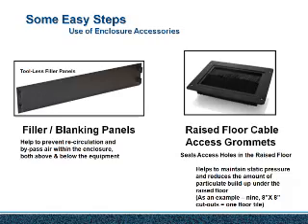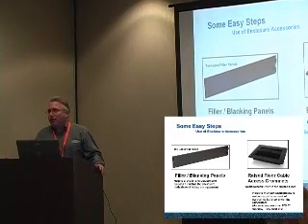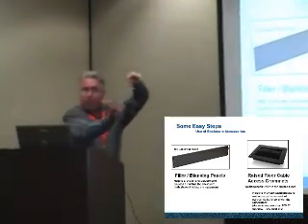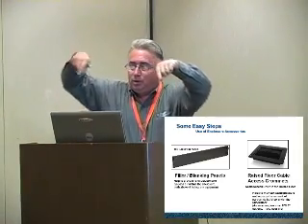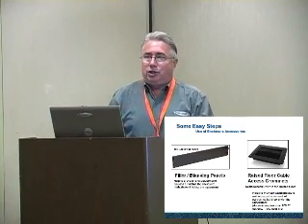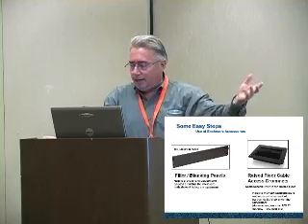70% of the cold air in the data center is wasted — it's bypassed — and that number is amazing. To capture cold air going around your equipment, filler panels in the enclosure are critical. Cold air flows from the cold aisle through to the back of the enclosure; it goes around the cabinet, around the equipment, and through openings where there is no equipment. Blanking panels are huge for plugging those gaps. The other solution is raised floor cable access grommets — products like cold block help seal those openings.